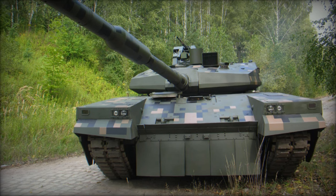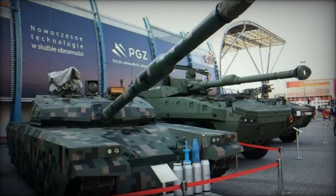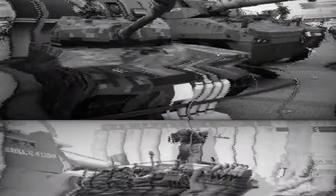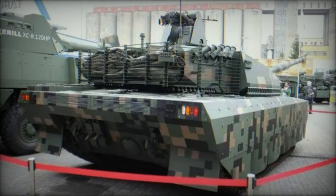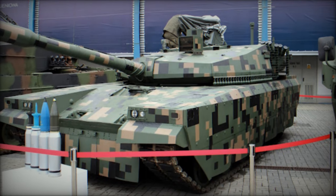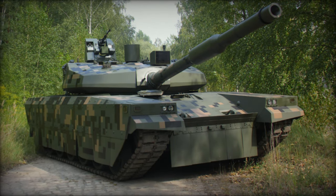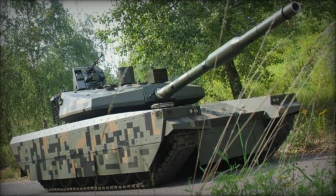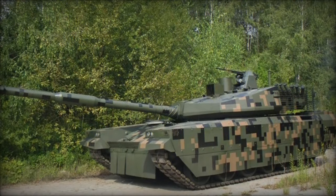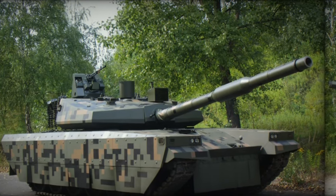In the realm of firepower, the PT-16 stands as a formidable adversary, equipped with a 120 mm smoothbore gun compatible with NATO standard ammunition. Enhanced by a state-of-the-art autoloader housed within the turret bustle, this configuration ensures a rapid loading rate of 12 rounds per minute, empowering the tank with swift and decisive firepower. Unlike its predecessors, ammunition storage is segregated from the crew compartment, mitigating vulnerabilities in the event of armor penetration.